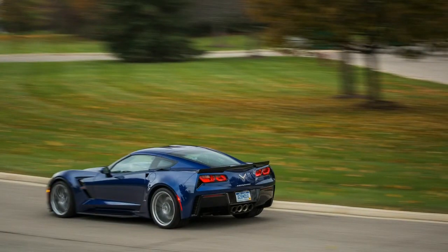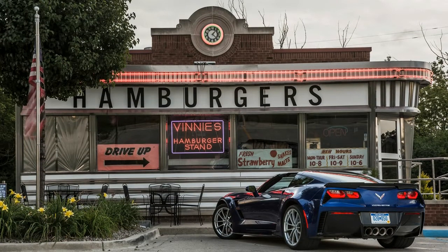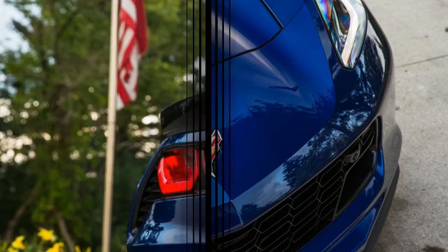Where we went: aside from the Vette's pilgrimage to its birthplace of Bowling Green, Kentucky, for the solar eclipse in August, it hasn't left the state of Michigan. We're not quite sure why — it's well known that the 15-cubic-foot cargo hold offers plenty of practicality as far as sports cars go. Unfortunately for the Grand Sport, it likely will stay near home through most of the winter.